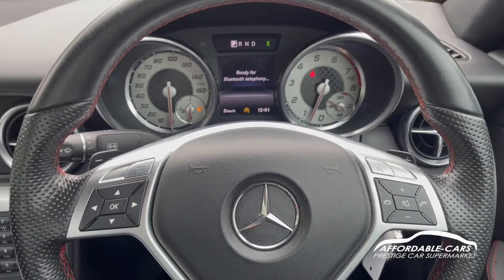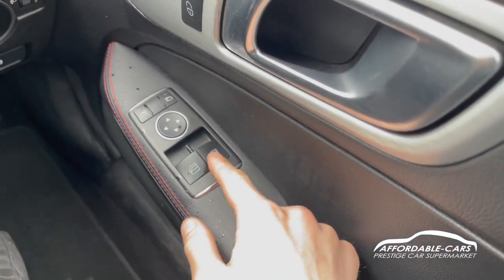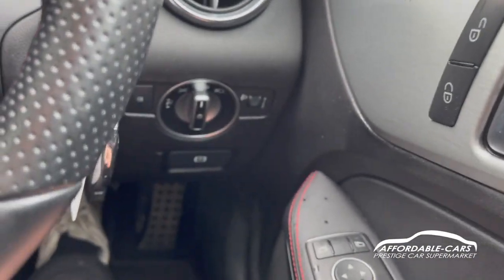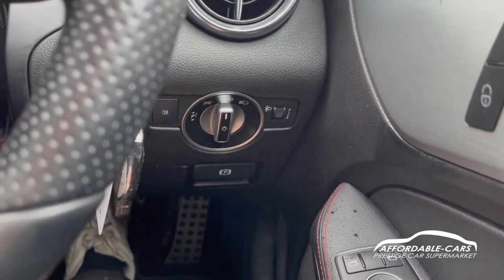On the sides you can see the leather door cards with the same red stitching, fully automatic windows, and electric wing mirrors. You've also got your central locking located there, and down here your automatic headlights which you can switch to manual, adjust the dimness, and you've also got your handbrake down there too.